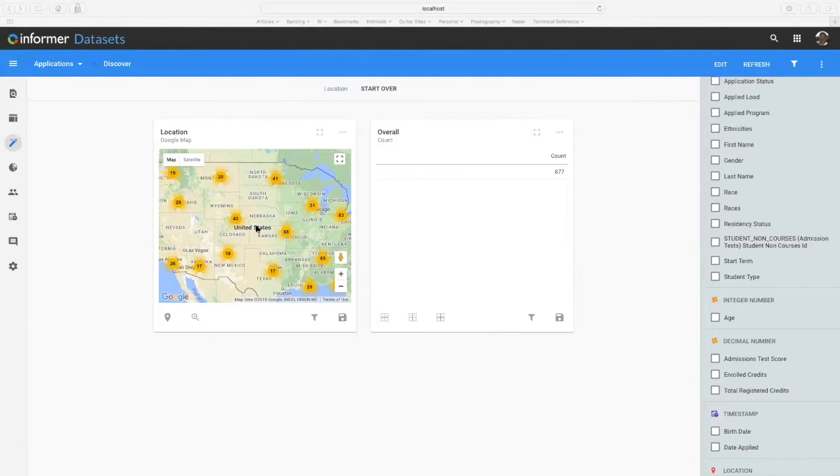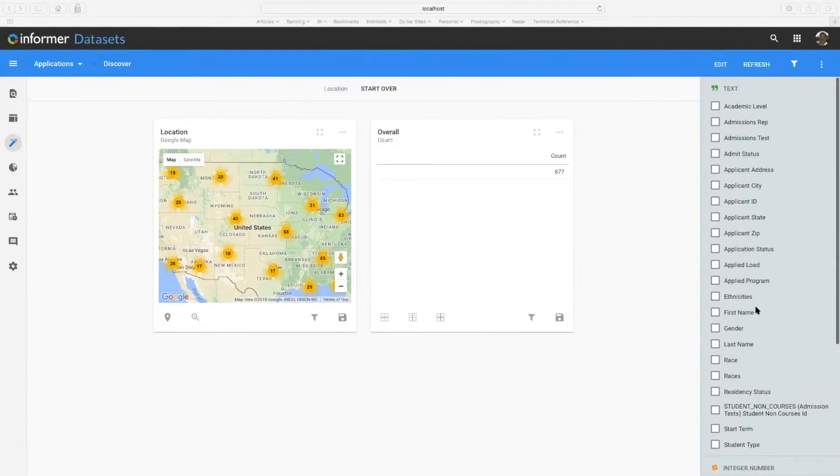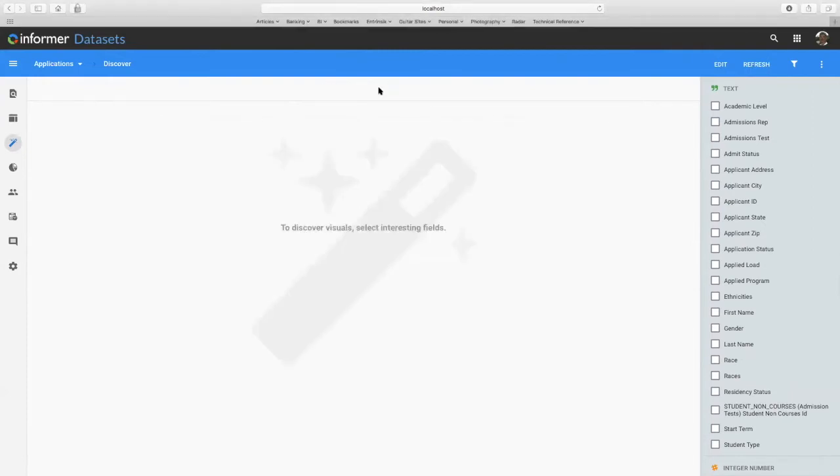Those are just some examples of the types of visuals you can create and how easy it is to create them with just a few clicks of the mouse. As Sharon mentioned earlier, you can combine all those different visuals onto a dashboard or a comparison board, and allow users to access and interact with those visuals just like we were doing here in Discover. With that, we'll wrap up the demo and pitch it back over to Sharon.